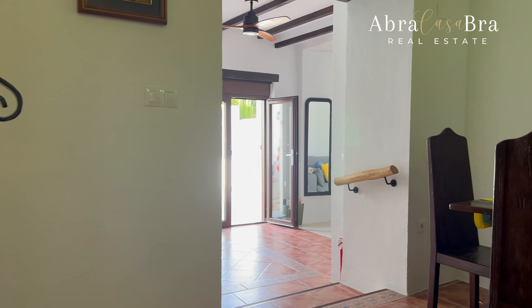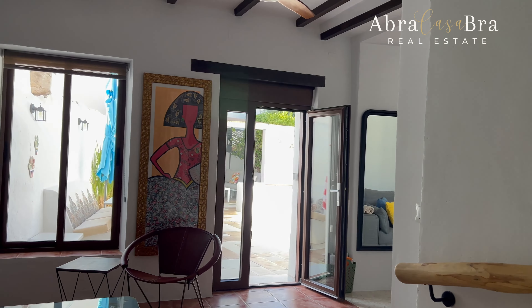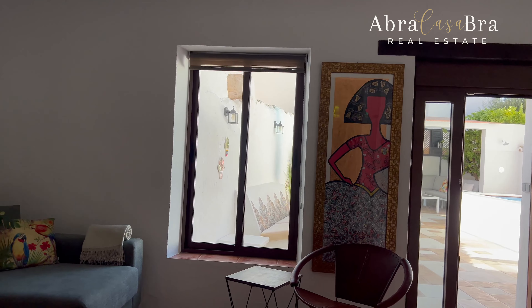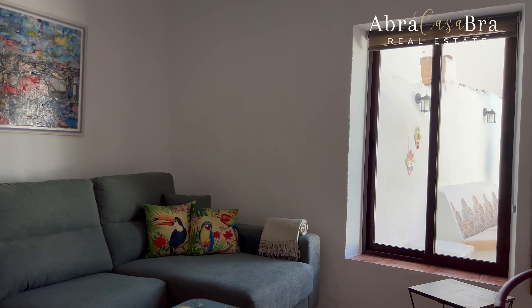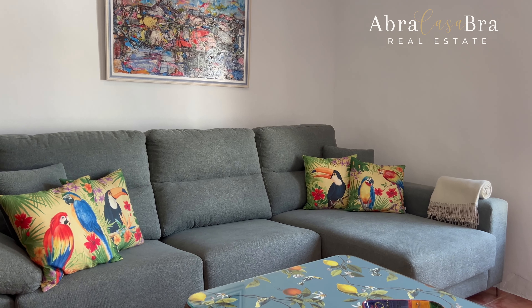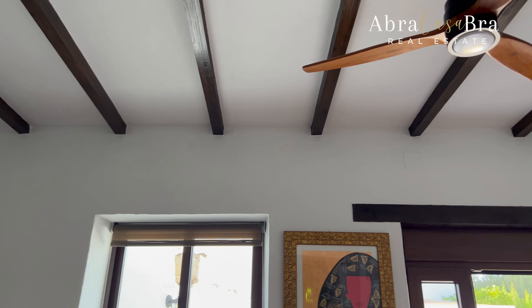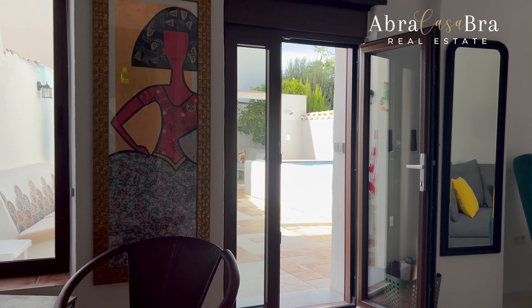You hear the church bells — it's Sunday. What a beautiful place.